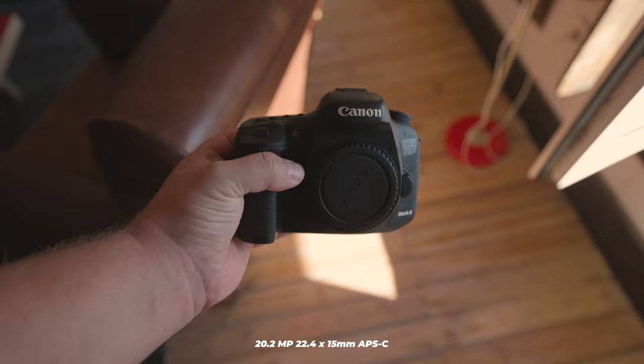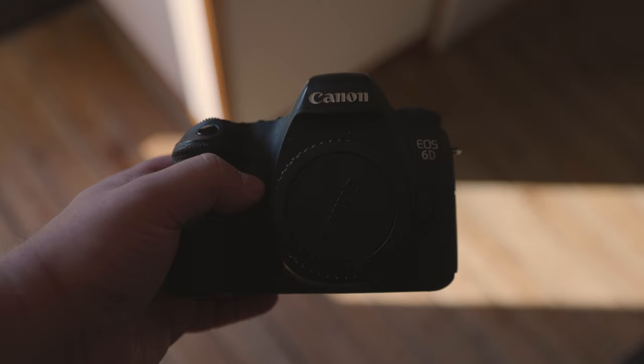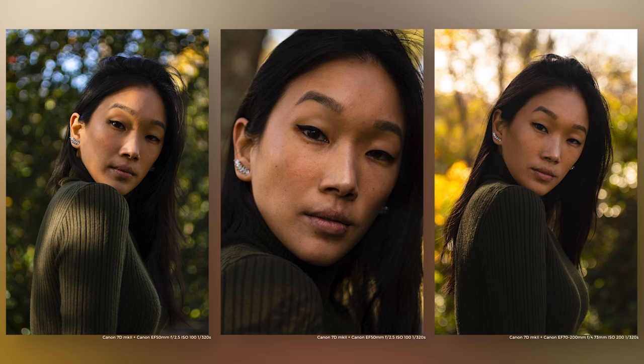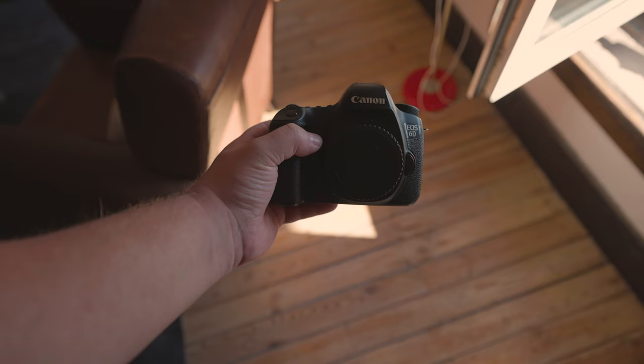So how good are these cameras at taking photos? To answer that, we need to focus specifically on the camera's performance, disregarding the lens. The 7D Mark II features a 20.2-megapixel 22.4 x 15mm APS-C sensor, while the 6D has a 20.2-megapixel 35.8 x 23.9mm full-frame CMOS sensor. The Digic 6 processor is featured in the 7D Mark II, whereas the Digic 5 Plus is found in the 6D.